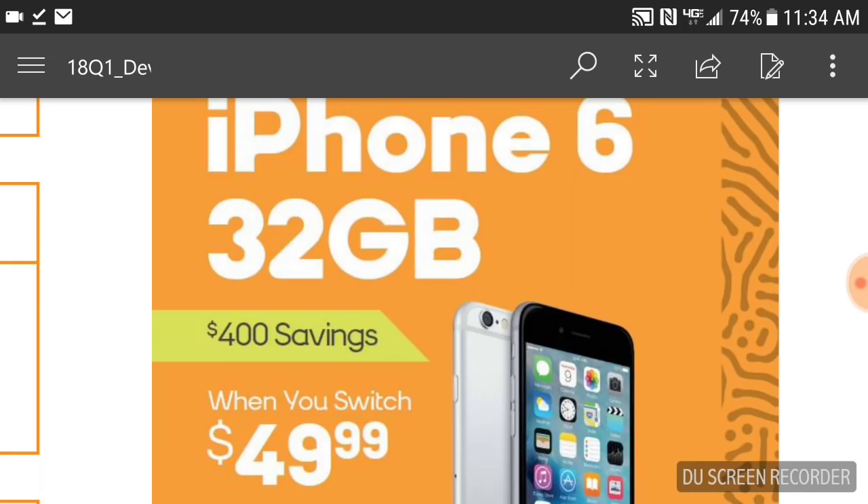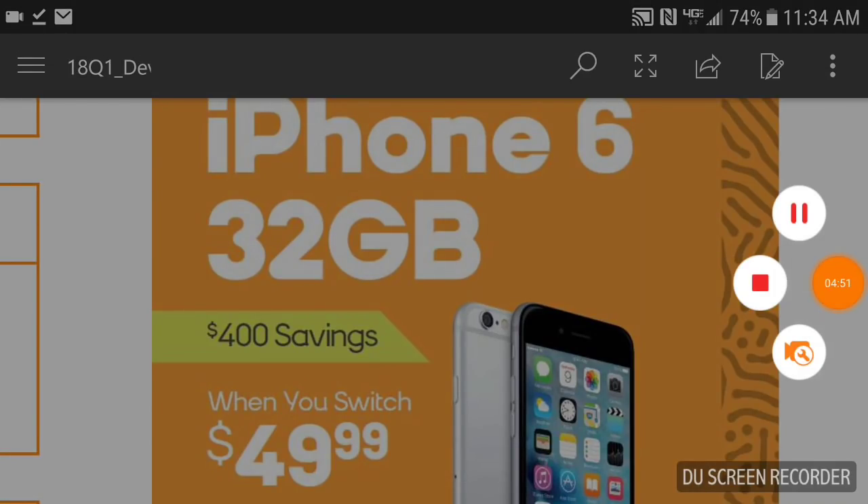Boost Mobile definitely outdid themselves with this promotion. Let me know in the comments below what you think — are you going to switch? From which carrier? Hurry up because these are flying like hotcakes. Thank you for watching. Please like, rate, and subscribe for a lot more. Check out the description below.